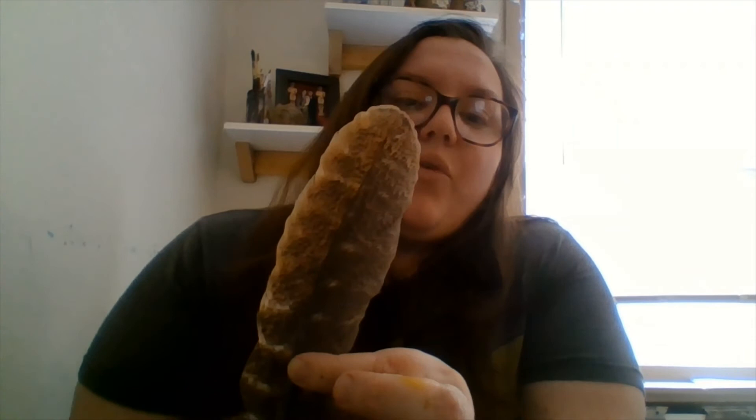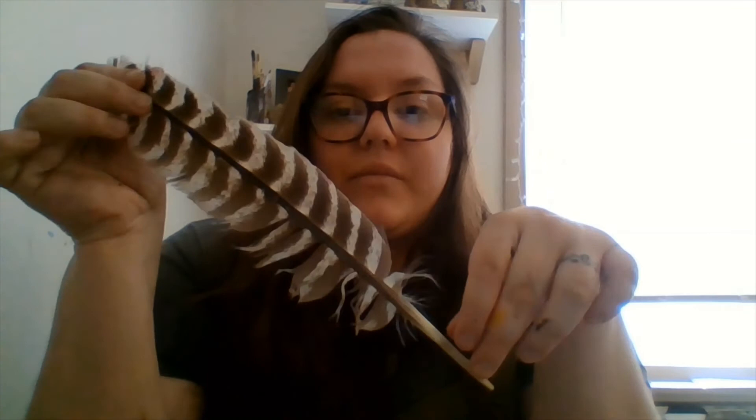When the feathers get really worn, the bird eventually has to molt and then grow new feathers, but in the meantime it can preen. That's feathers with the LC Bates Museum — I hope to see you guys again soon. Bye!